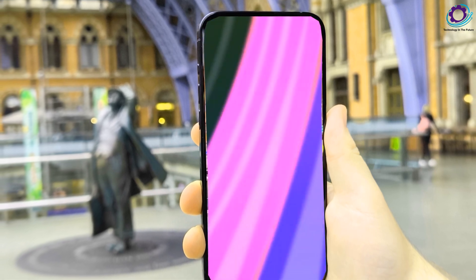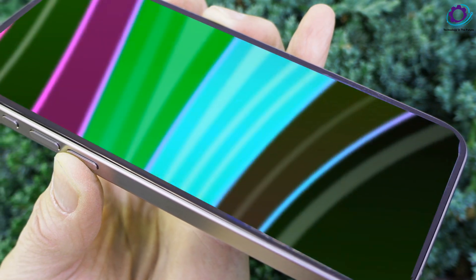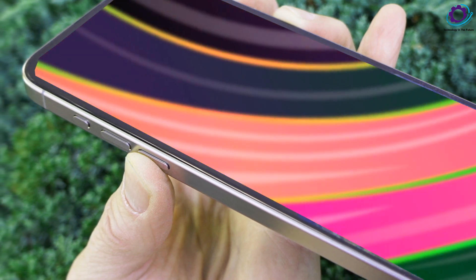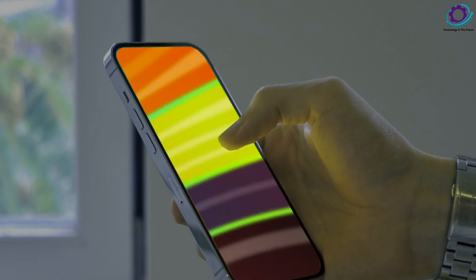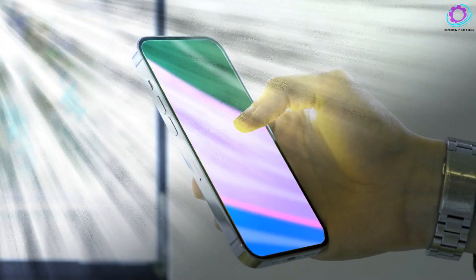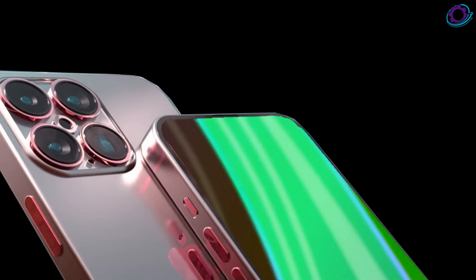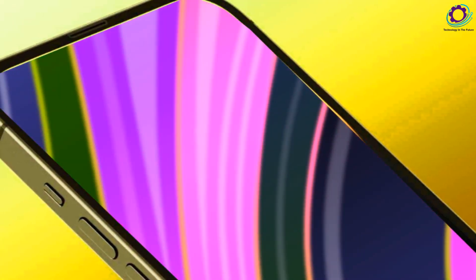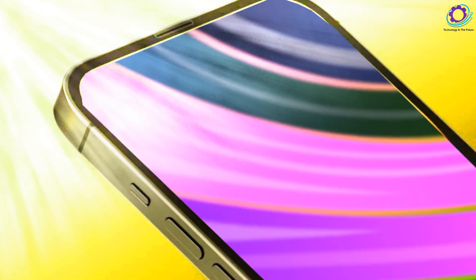Before we wrap up, don't forget to enter our giveaway for a chance to win an iPhone 15 Pro Max. Simply share your tech shopping plans for 2023 or 2024 in the comments, subscribe, and hit the notification bell for a shot at this fantastic prize. And remember, stay vigilant against scammers. As we eagerly await more details and leaks in the coming months, it's clear that Apple's iPhone 16 lineup is gearing up to redefine the smartphone experience in 2024. Until next time, tech enthusiasts — take care and stay tuned for the latest updates. Bye-bye.